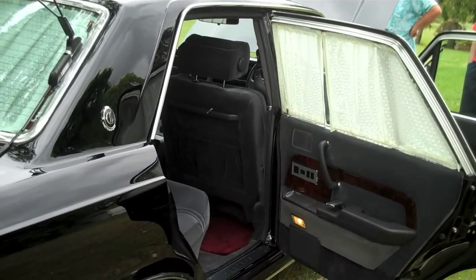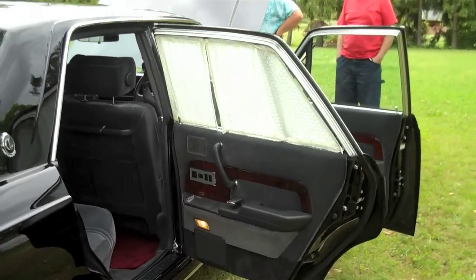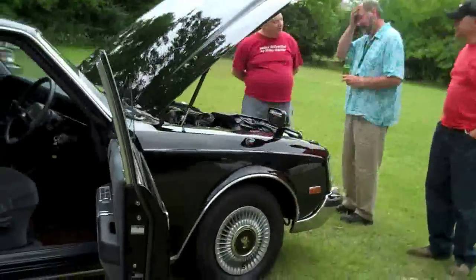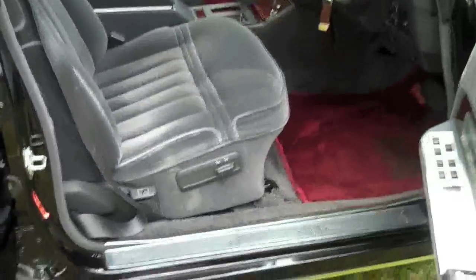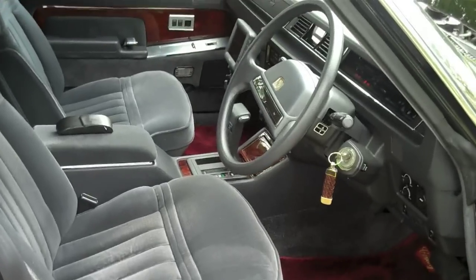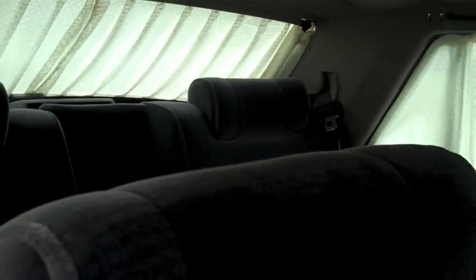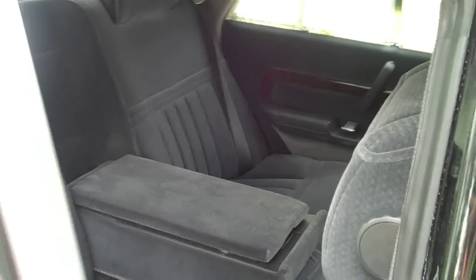It's got some neat curtains in the back. It's right-hand drive. Here are the curtains and all the windows. It's really neat.